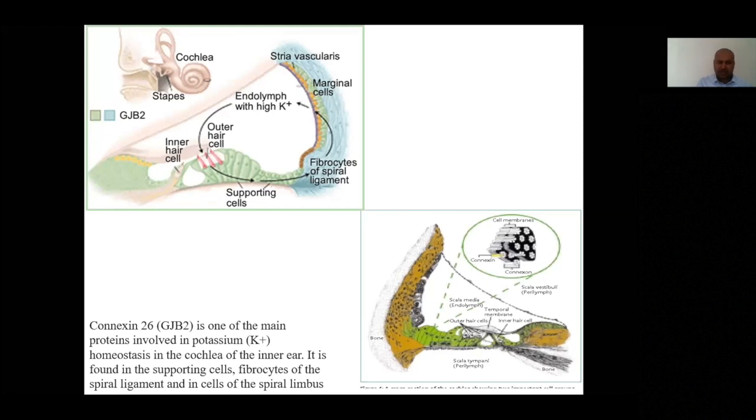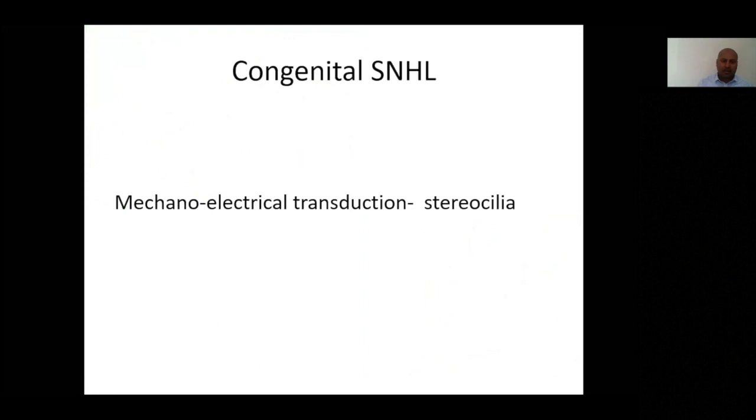Another area involves congenital abnormalities causing defects with the stereocilia. This is more commonly seen with certain congenital viral infections, though it is possibly less common than the ionic mechanisms overall.